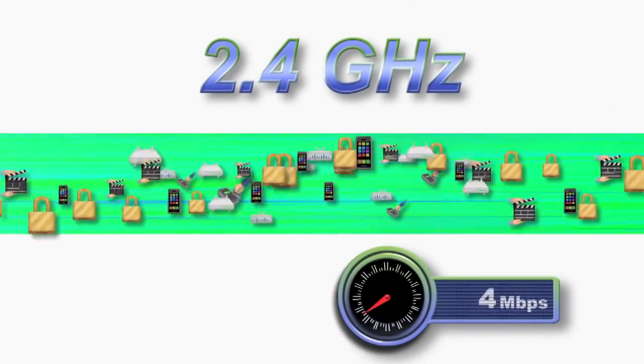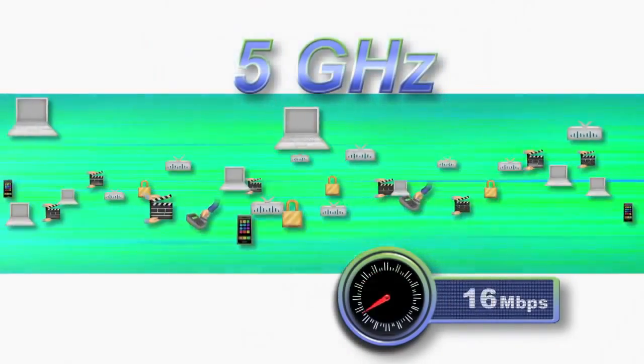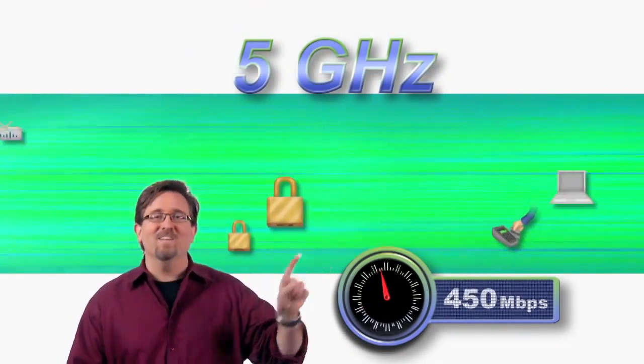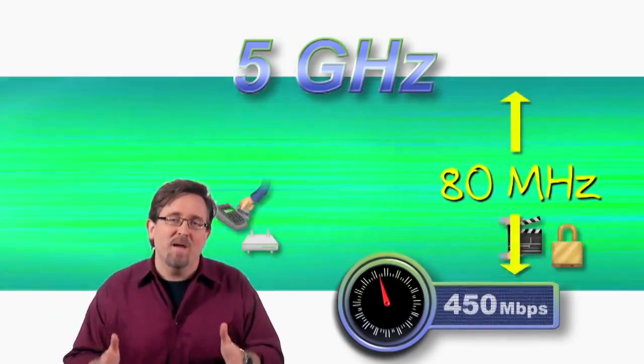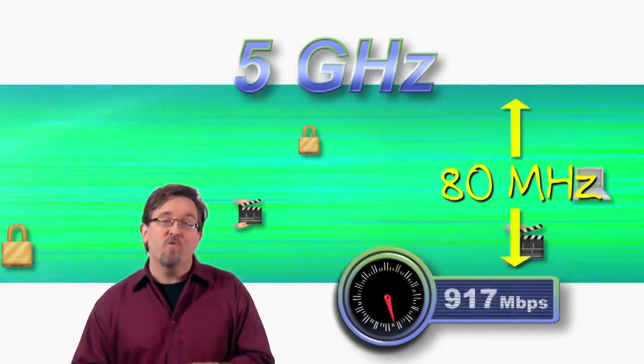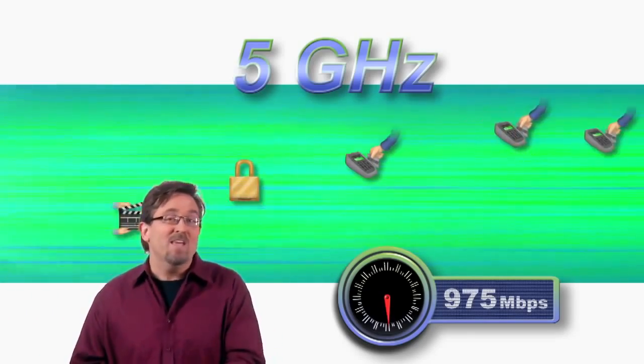Where is this fifth generation wireless getting all this new speed? The first thing is moving away from the crowded, interference-prone 2.4 GHz band and going directly to 5 GHz where there is more room. With that extra breathing space, we can widen the channels to 80 MHz, which gives us 234 data sub-carriers — that's more than double the 108 we had with 11N.